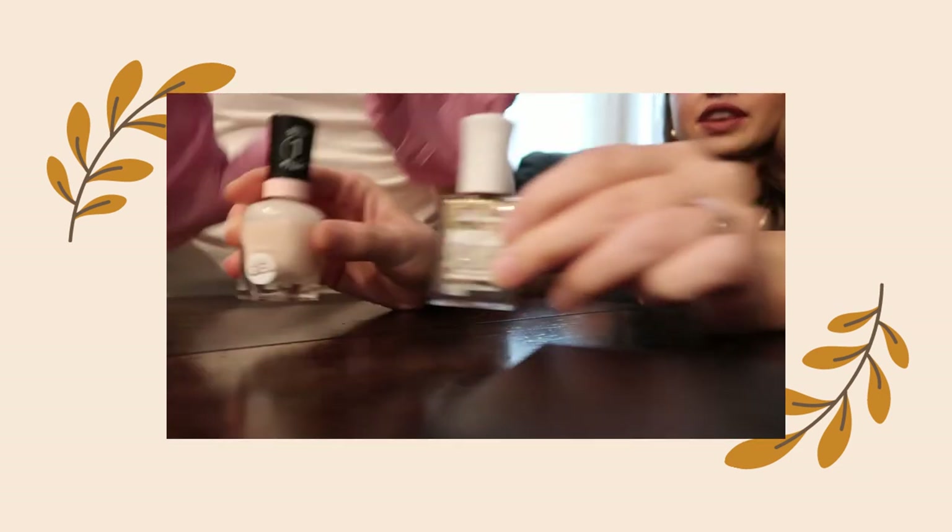My makeup routine - my sister actually just gave me my birthday present, look how cute. These are the colors we're gonna do, go for it.